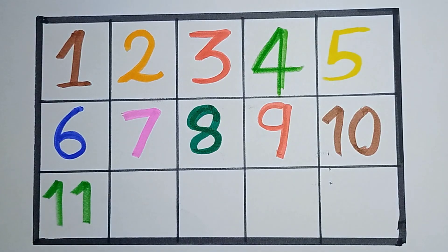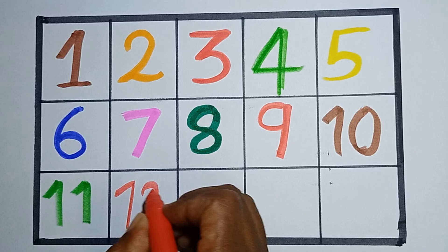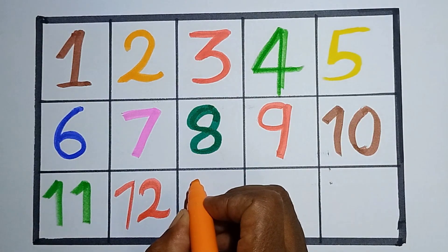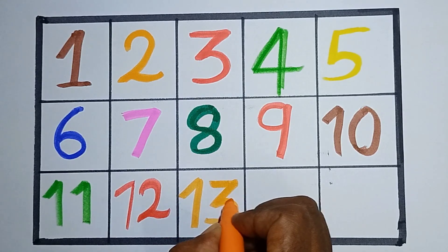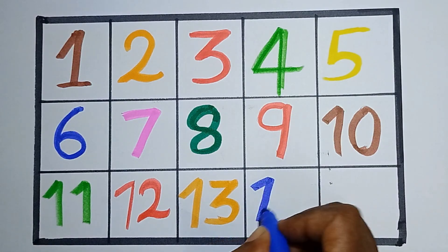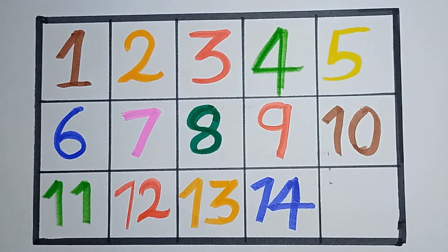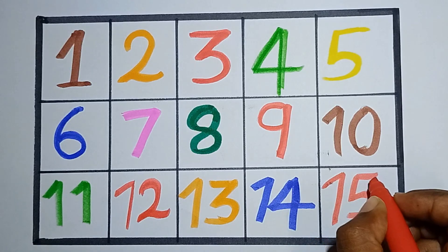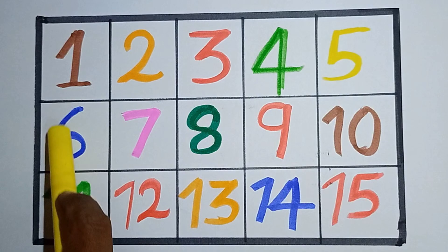11 and next, counting number 12 — 1, 2, 12. Next, counting number 13 — 1, 3, 13. Next, counting number 14 — 1, 4, 14. Next, counting number 15 — 1, 5, 15. Hello kids, this is our numbers.